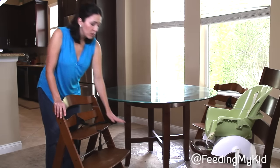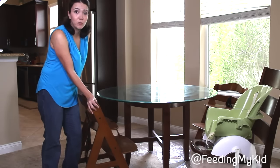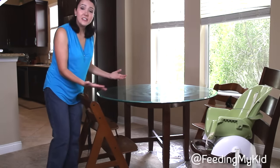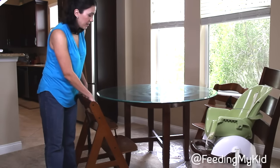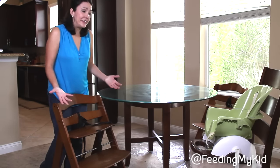I definitely do want to encourage that you look for a chair that has foot and leg support and a chair that lets you sit with the kids at the table. I encourage you to try to eat together as a family as often as you can — those are all great strategies to get your kids to eat and eat well.